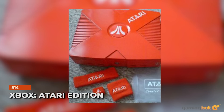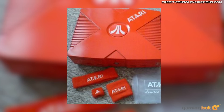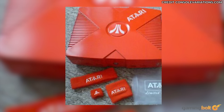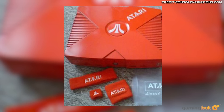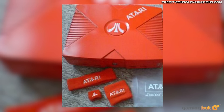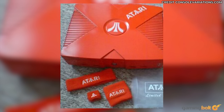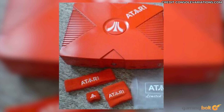Xbox Atari Edition: Next to the snakeskin handhelds, pure gold consoles, and Pikachu, the Xbox Atari Edition feels somewhat tame — it's an OG Xbox painted orange with the Atari logo on it. But don't be fooled; it's actually incredibly rare. Limited units were given away at the Leipzig Games convention in 2004, and it's not really known how much the console would cost by today's standards. In terms of its old-school appeal, though, it's hard to deny the draw.